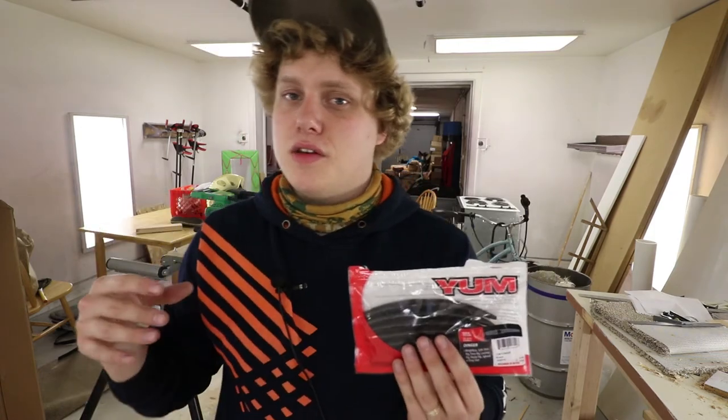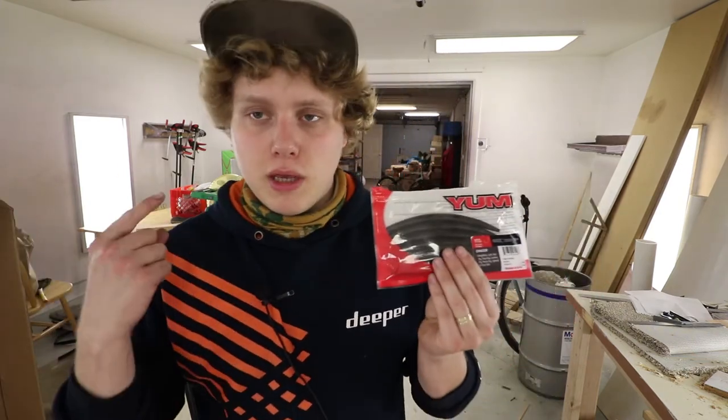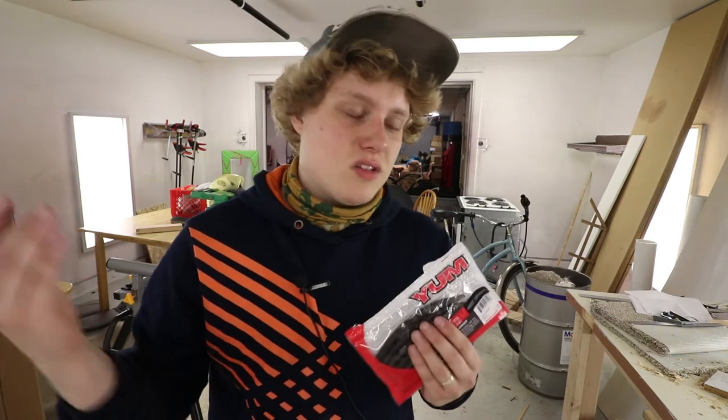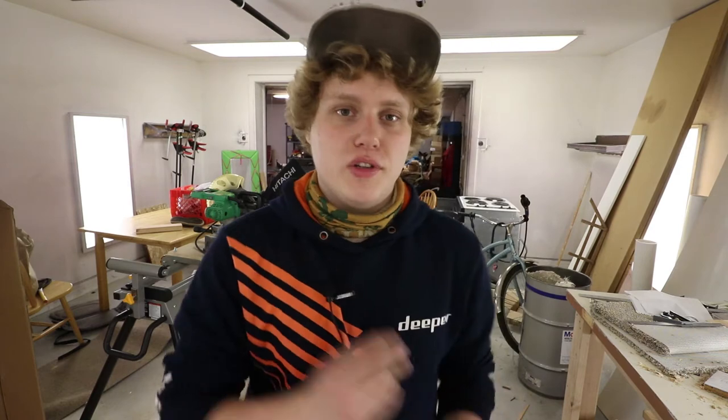That's why the Yum Dinger ranks a little higher than it otherwise might — there's some controversy about it as a Senko replacement, which is kind of why it gets into that conversation. It does have wiggle room as a substitute when you don't have the money to spend eight bucks on a pack of Senkos. Three bucks for a pack of ten is not bad at all, and you can find them pretty much anywhere. Number three: Yum Dinger.